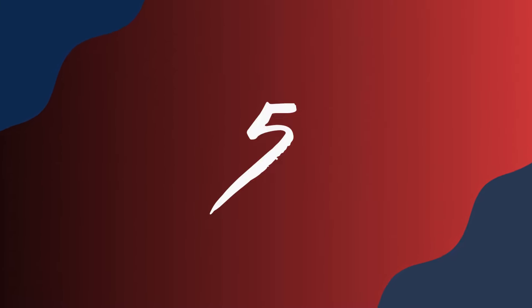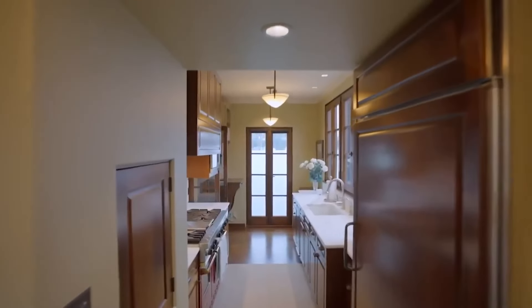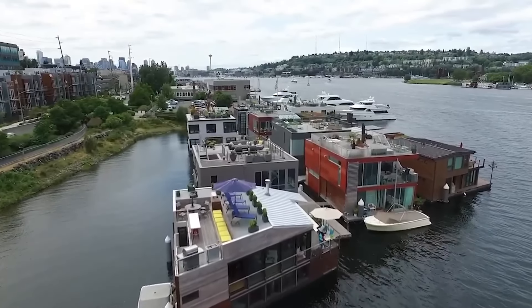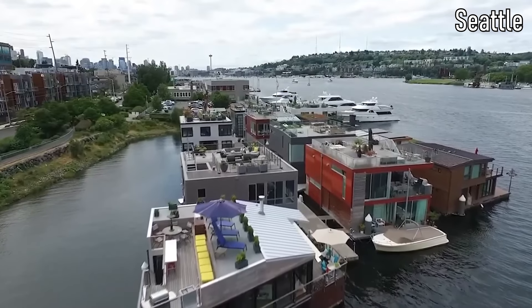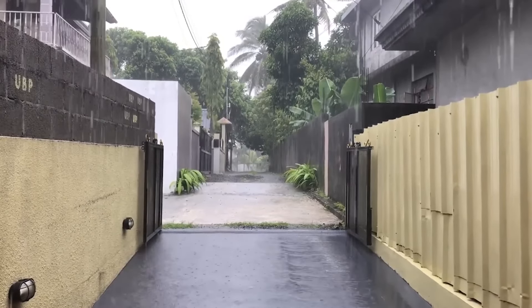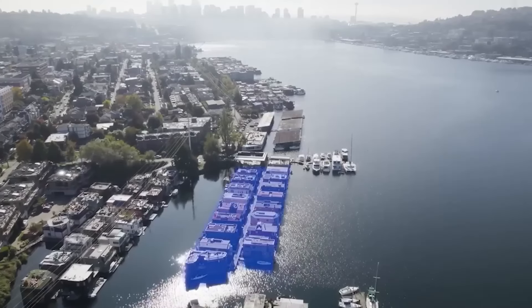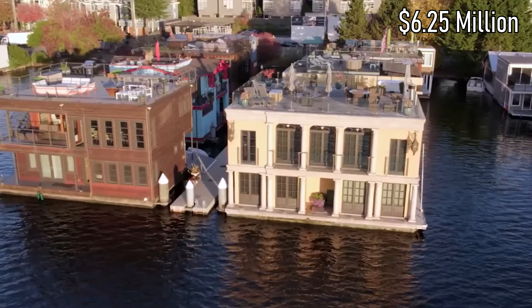Number 5. Despite being on the water, this home has a full basement level, two floors of living space, and a large rooftop deck. Seattle is known for being wet. The home is designed to take in views from the surrounding area, including 270-degree views across the lake and the Olympic Mountains in downtown Seattle — everything for just $6.25 million.